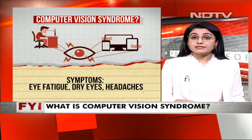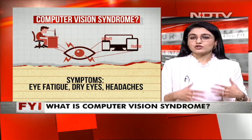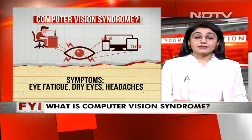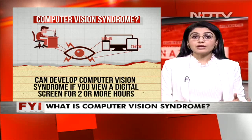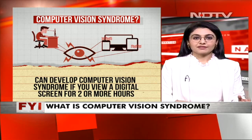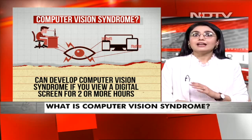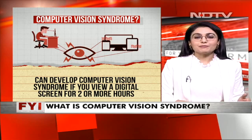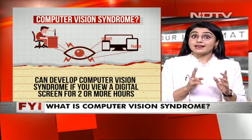The symptoms are quite simple. You have eye fatigue, you have dry eyes, and it eventually gives you headaches as well. You can develop computer vision syndrome if you view a digital screen for more than two hours at a stretch. All of us sit in front of our computers for a minimum of eight to ten hours, so there is a trick to it.